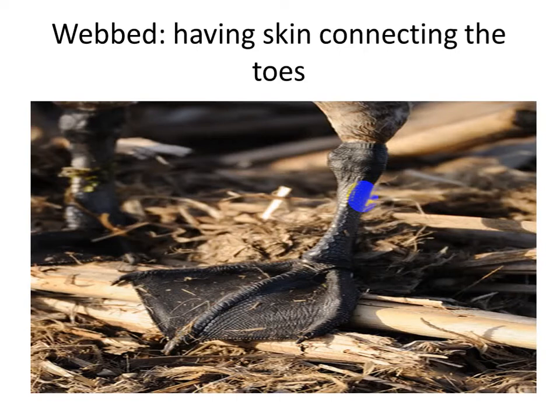So, having skin connecting the toes together means webbed.